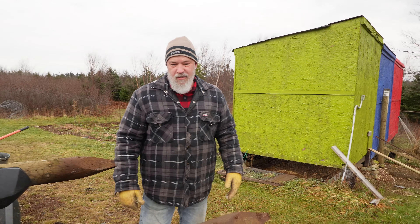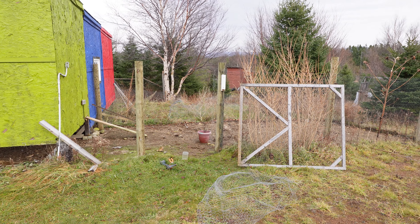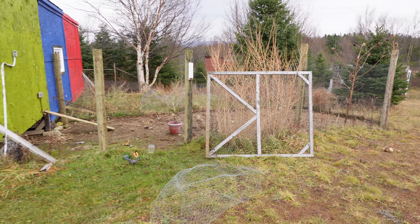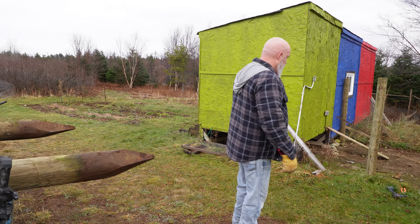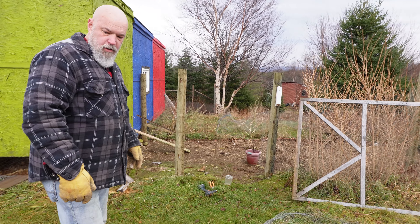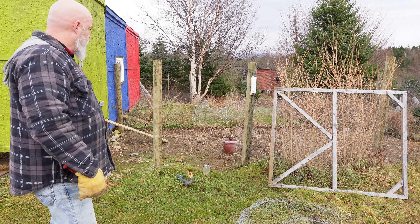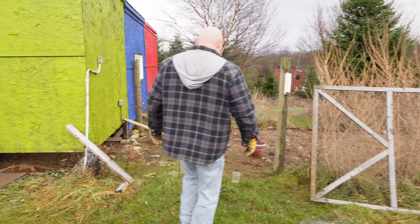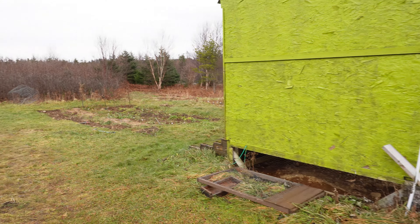We're actually going to dig up a little bit of this soil that was in the chicken run and put it in that garlic bed because it's full of chicken poop and it's composted — it's just great soil. It's years and years of good compost. This area is going to be really good for a garden. It's been composting and being dug up for about eight years now. Brown gold.